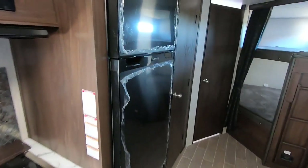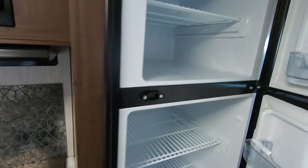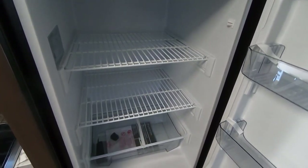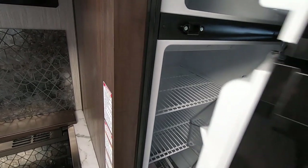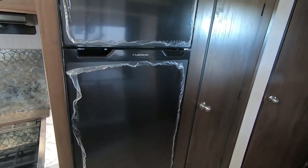Another thing — this is something that's exclusive to the brand for the next year — this is an all-electric 10 cubic foot refrigerator. You're not going to have to burn propane. You can run this on battery and it cools down much faster versus conventional fridges, and just gives you a lot more space as well for extended stays.